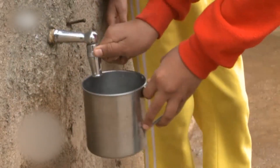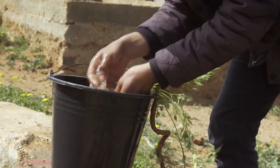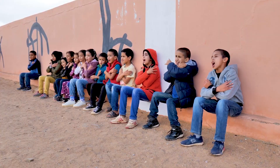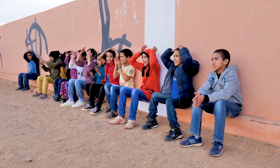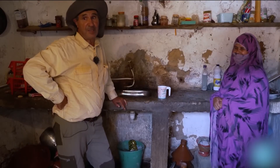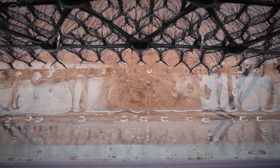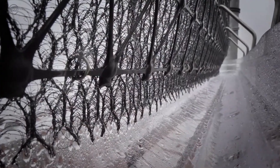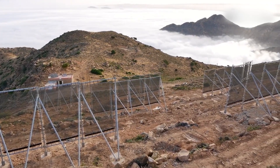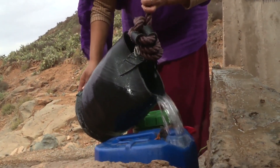Clean water is now available for drinking, cooking, washing, and even small-scale agriculture. Instead of spending hours collecting water, children can attend school, and families can manage daily activities with greater ease. The system requires no electricity, no heavy machinery, and almost no ongoing maintenance. Its simplicity is its strength, making it ideal for remote areas where traditional water infrastructure is impractical or too costly.